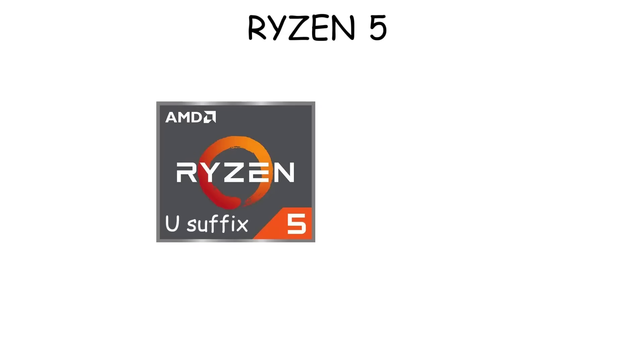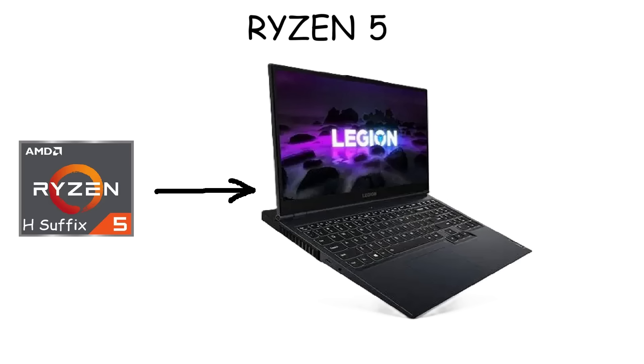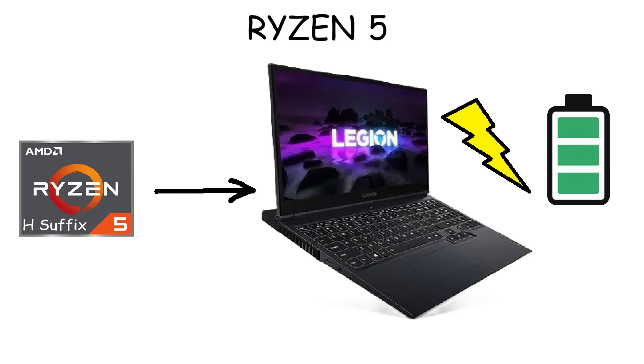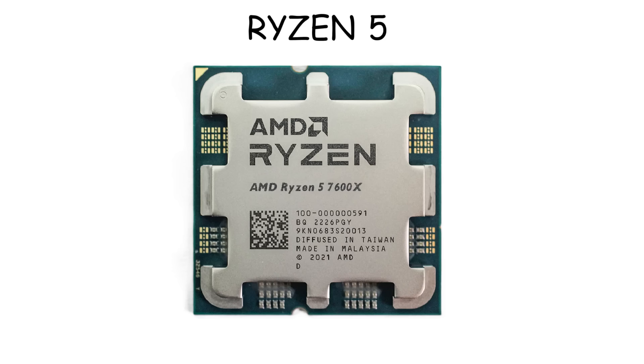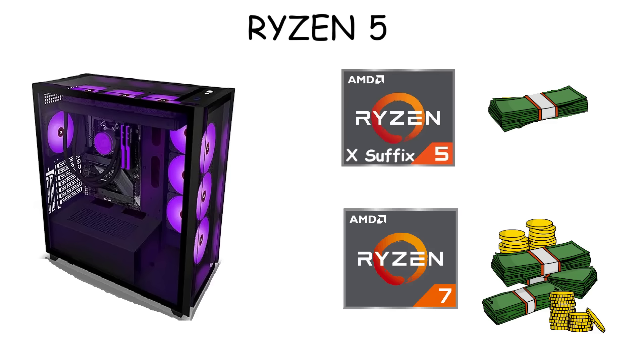In laptops, Ryzen 5 also has the U version like Ryzen 3, but now it also comes with the H suffix. This H suffix means it is aimed at performance or gaming laptops, because it offers higher power limits for better speed, but uses more energy. On the desktop side, Ryzen 5 processors also come with the X suffix, which is tuned for higher clock speeds and better overall performance compared to non-X models — an alternative if you want a small upgrade without purchasing a more expensive CPU like Ryzen 7.